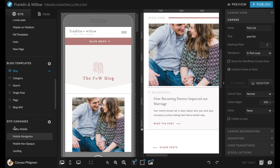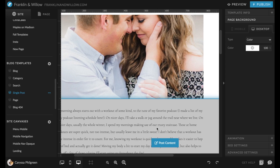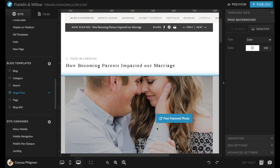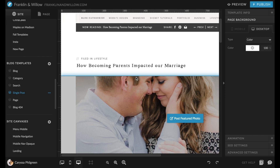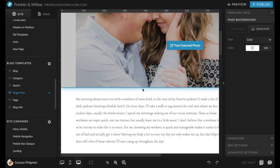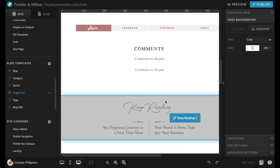Then we have a single post page. This is the page that you see when you open up a post to read. Typically here is where we see a featured image, the title, possibly the category, and maybe the date that it was written on, followed by all the blog content like the words and photos. Sometimes there's also a comment section as well.